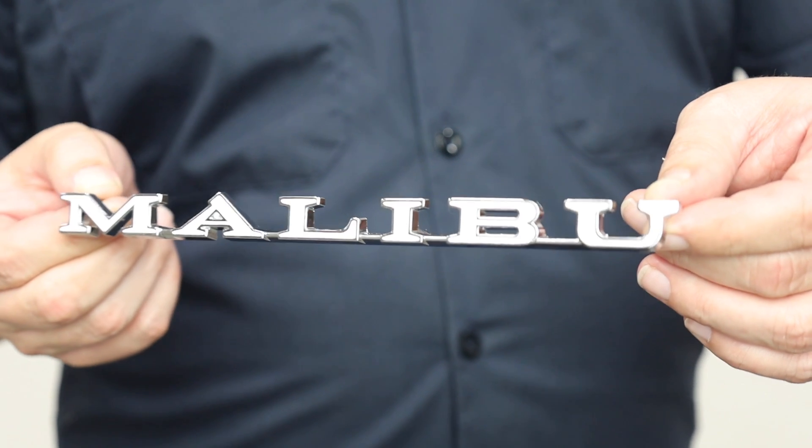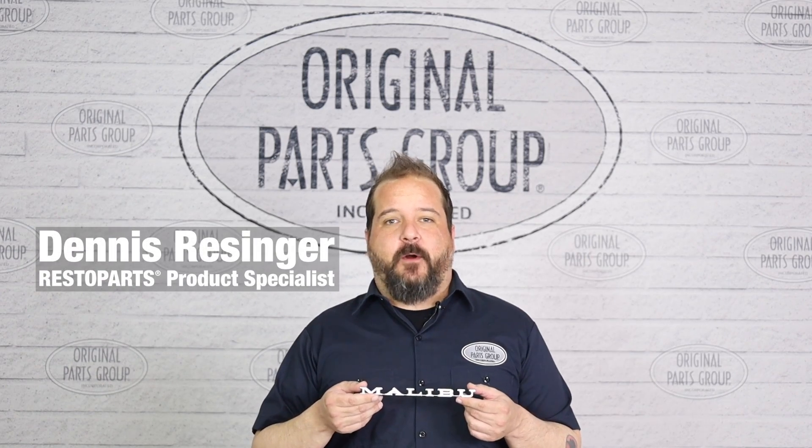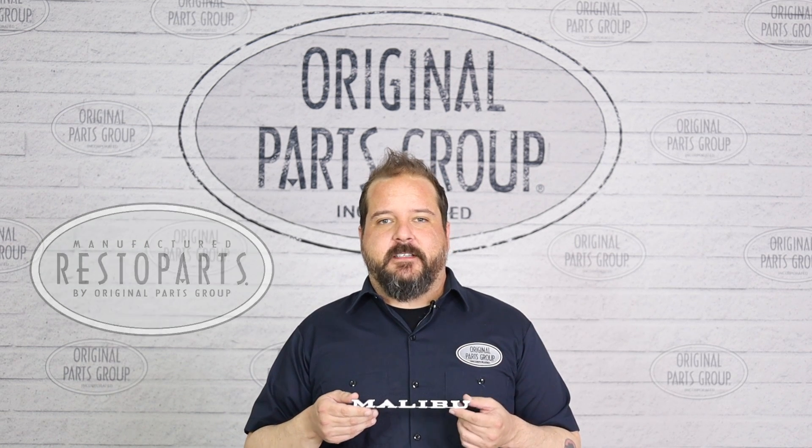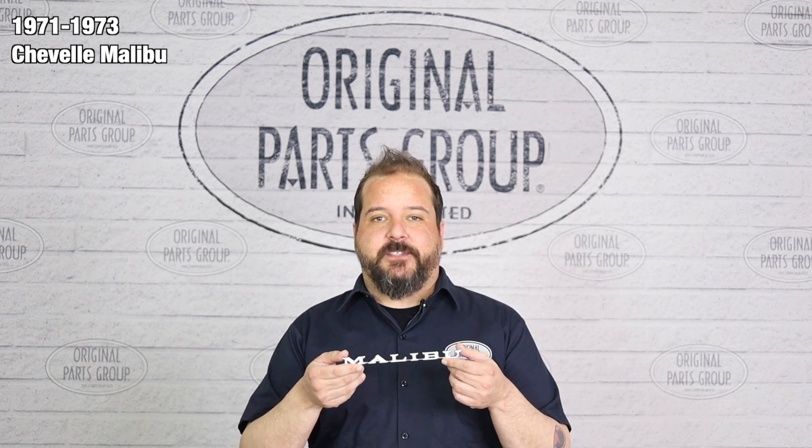You'll be happy to know that we carry the exact reproduction that you need. Hey, I'm Dennis, and welcome back to our OPGI product feature powered by Resto Parts, the original parts group's in-house brand. Today, we're going to be looking at our 1971 through '73 Chevelle Malibu Fender Emblems.